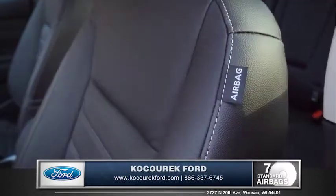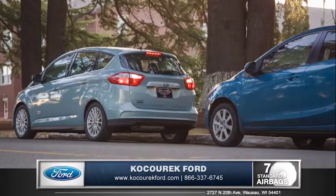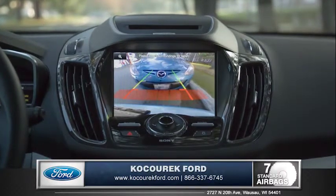The C-MAX features seven standard smart airbags that line the cabin, and a rearview camera is an excellent feature that gives you peace of mind when parallel parking or in those tough maneuvering situations.